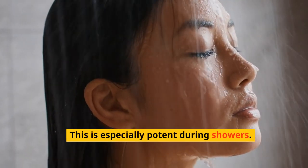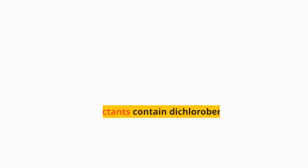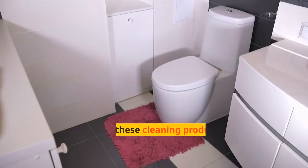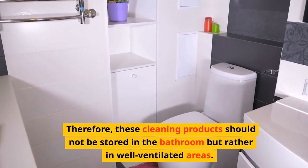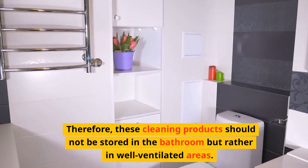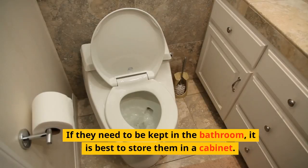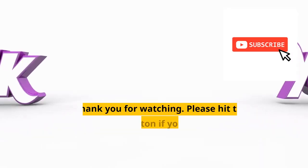This is especially potent during showers. Some disinfectants contain dichlorobenzene, which when inhaled over a long period, can irritate the respiratory tract and induce cell mutations leading to leukemia, lung cancer and other diseases. Therefore, these cleaning products should not be stored in the bathroom but rather in well-ventilated areas. If they need to be kept in the bathroom, it is best to store them in a cabinet.